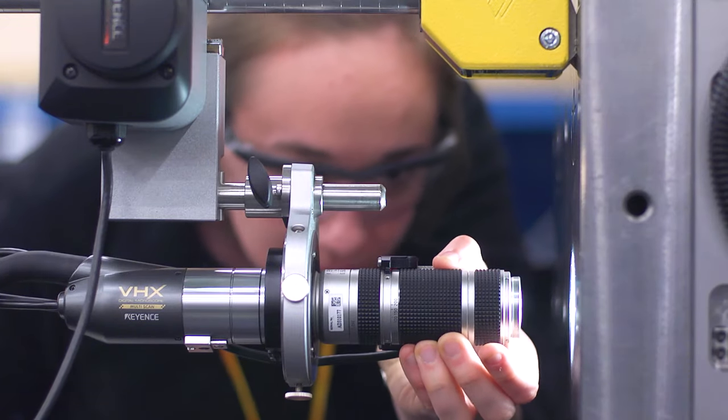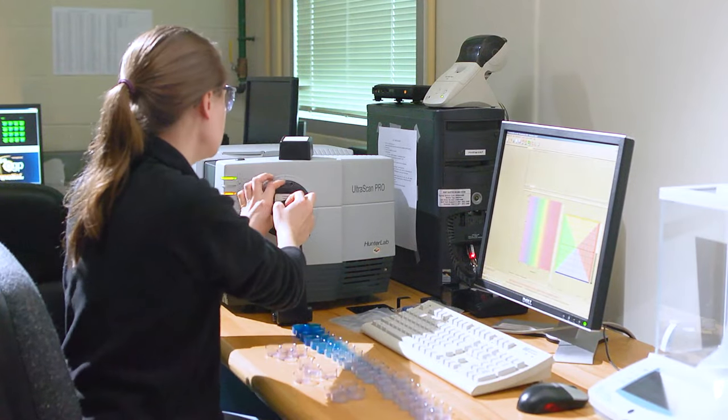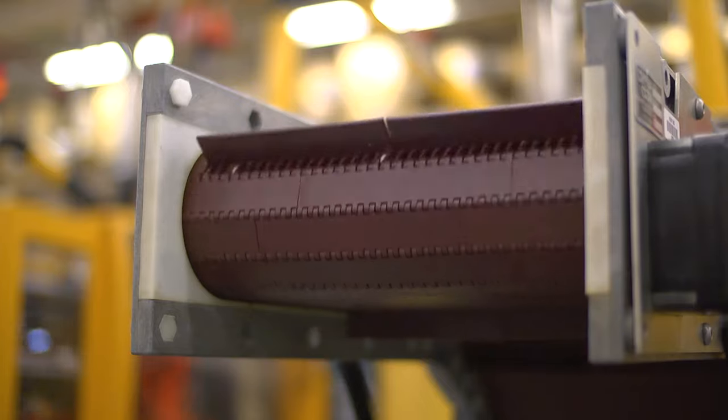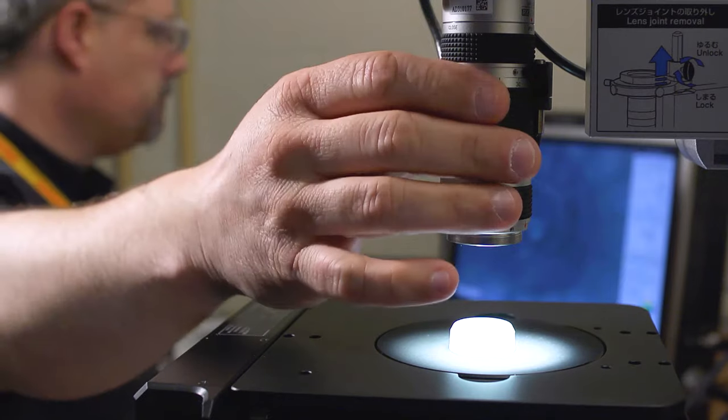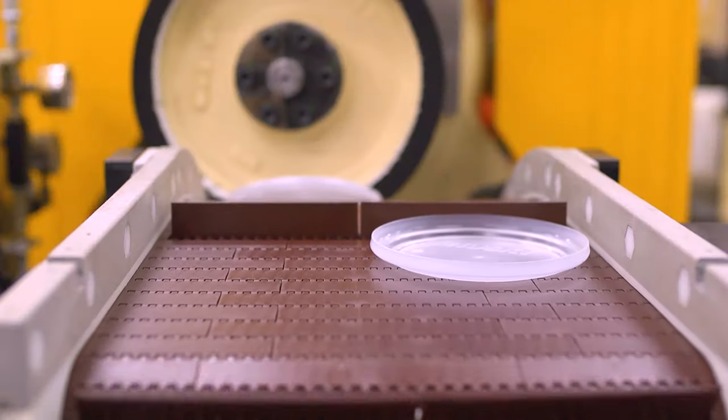The Hotrunner and Altanium R&D team have two main lab test areas, with one focused on electrical component development and the other on plastic molding, which allows us to test new products, develop application knowledge, and help customers to troubleshoot their most challenging molding issues.